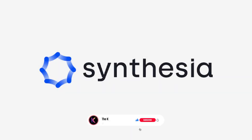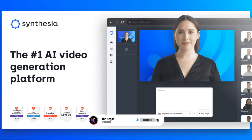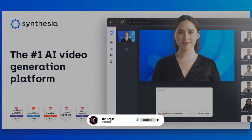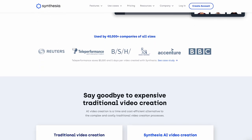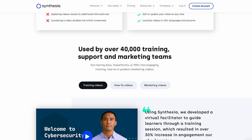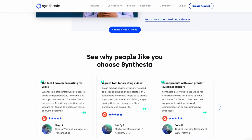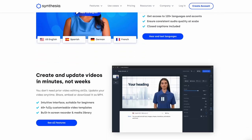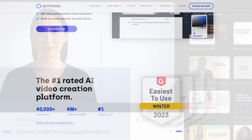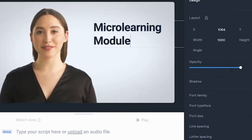Number 1: Synthesia. Synthesia AI is an AI-powered video creation platform that can be used to create professional-looking videos in minutes. With Synthesia, you can create personalized, high-quality videos that feature realistic human-like avatars that can speak in different languages. The platform allows you to choose from a wide range of pre-designed templates or create your own from scratch.